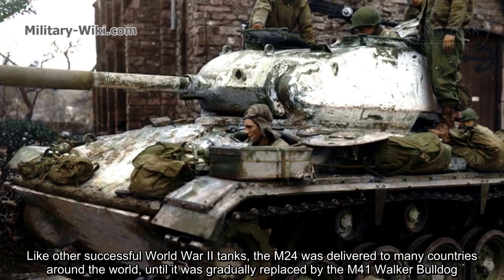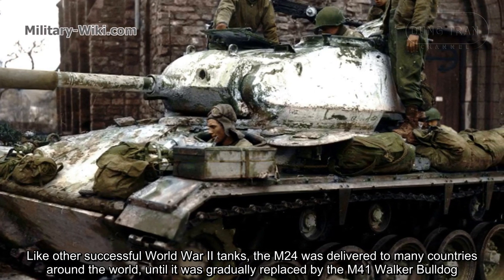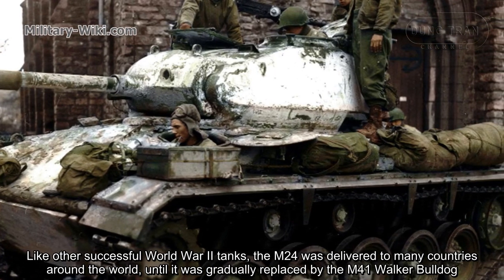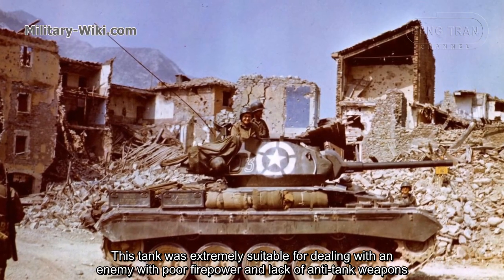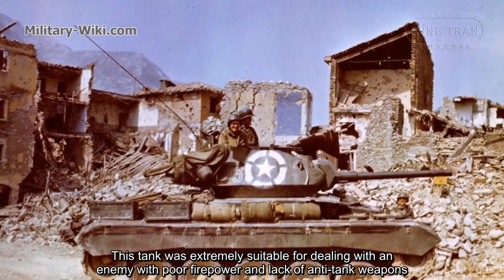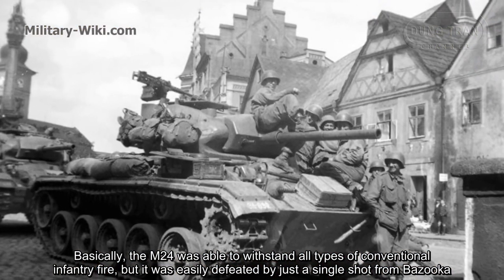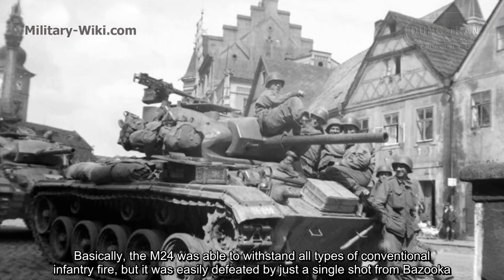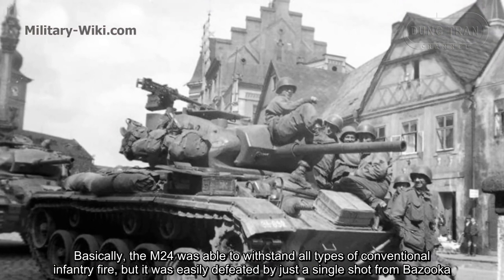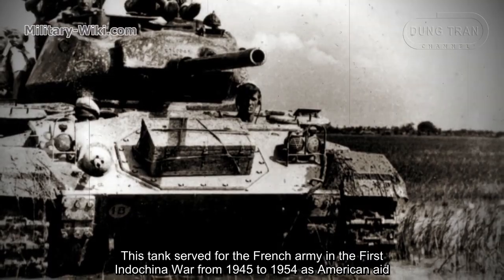Like other successful World War II tanks, the M-24 was delivered to many countries around the world until it was gradually replaced by the M41 Walker Bulldog. This tank was extremely suitable for dealing with enemies with poor firepower and lacking anti-tank weapons. The M-24 could withstand all types of conventional infantry fire, but was easily defeated by a single shot from a bazooka. It served the French Army in the First Indochina War from 1945 to 1954 as American aid.